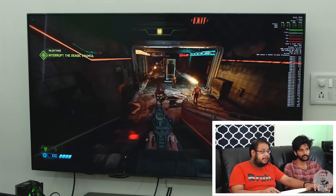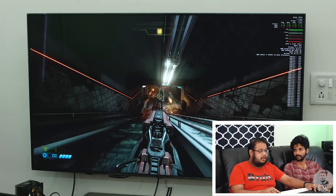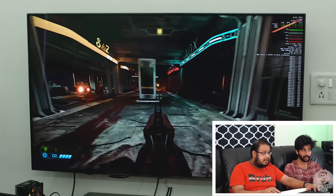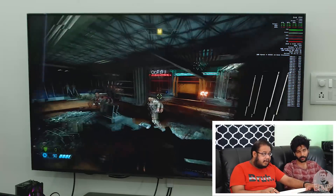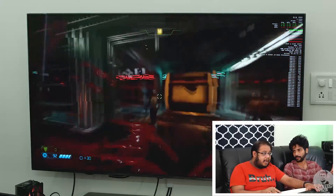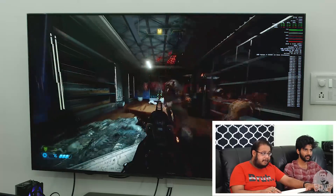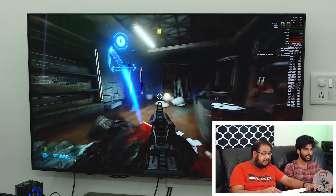Doom Eternal is such a pretty game, and even at 4K we are getting quite a lot of frames. We are getting an average FPS of more than 200, which is really good considering that we have a lot of gaming monitors which support 4K 144 FPS. And to top it all off, this is actually gonna be an RTX 3090 competitor.